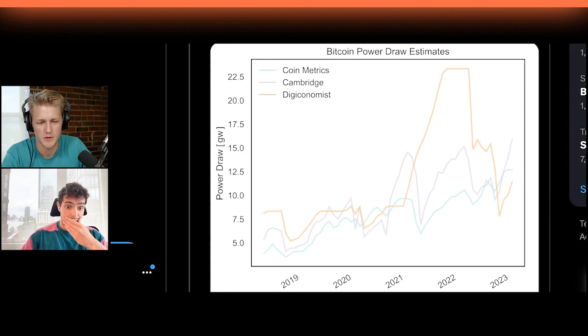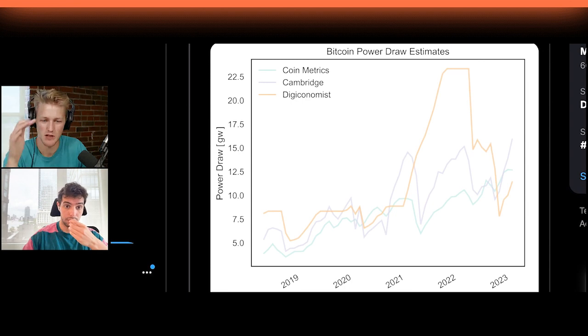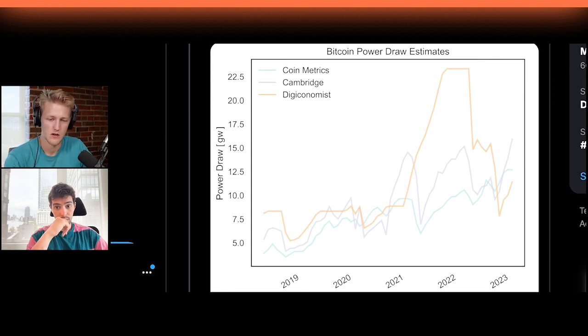The one thing that stands out to me is the inversion between the Cambridge and Coin Metrics report versus the Digiconomist report, which used price as a function. They go completely different ways at that May 2021 moment — we'd expect all this hash rate to go offline with lower power draw, while they expected it to keep going up. Looking at these three, they're all very different ways of monitoring the network. The Cambridge one was sort of the gold standard before your updated report.